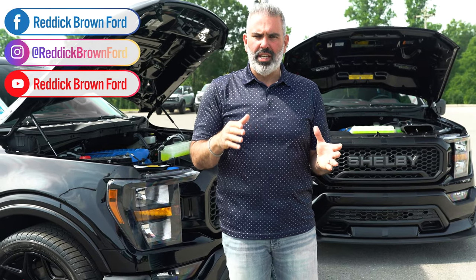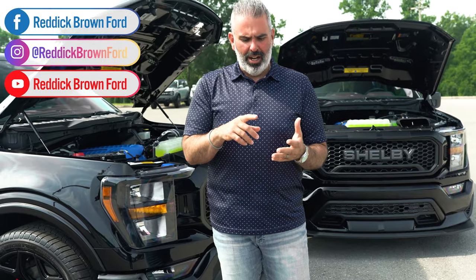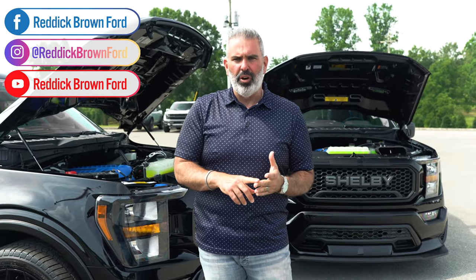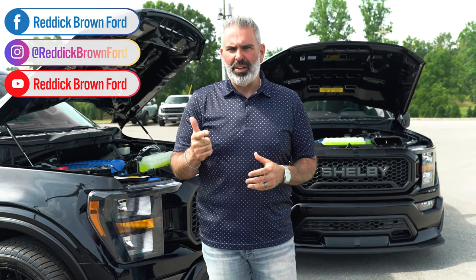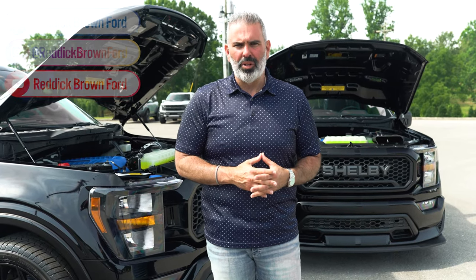Braxton's got great content hitting live every single day on Instagram, TikTok, and YouTube — live at 5 every Friday with a new video. We appreciate all your views and support. Check us out on Instagram, Facebook, TikTok, and online at reddickbrownford.com.